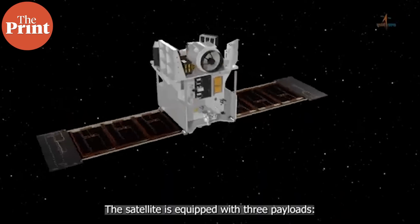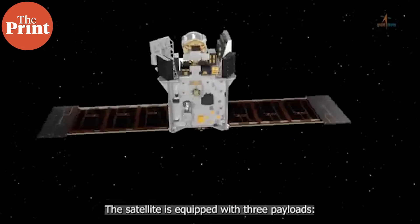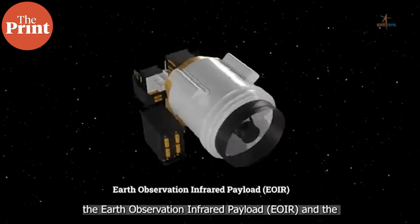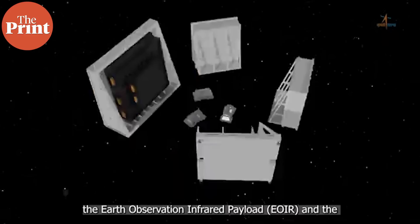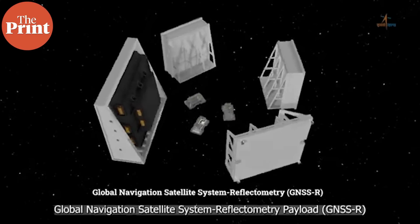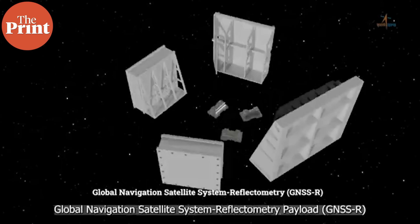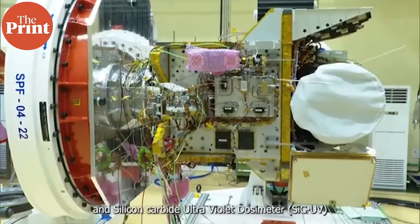The EOS-08 mission is carrying three state-of-the-art payloads. The first is an Electro-Optical Infrared, or the EOIR payload. The second is the Global Navigation Satellite System Reflectometry, or the GNSS-R payload, and the third is the SiC-UV dosimeter.